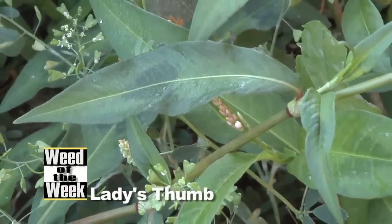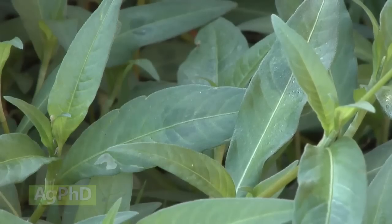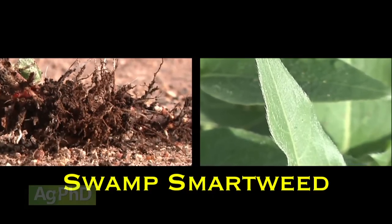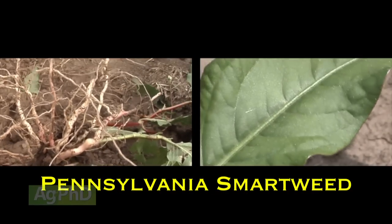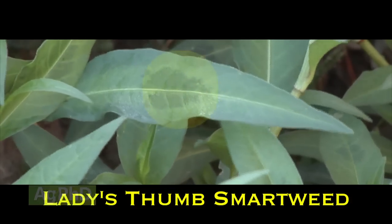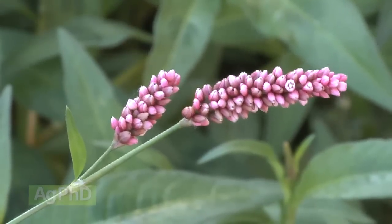Our Weed of the Week is Lady's Thumb. There are several different types of smartweed — Pennsylvania smartweed, swamp smartweed, and Lady's Thumb. Swamp smartweed is a perennial weed with hairy leaves and rhizomes that run beneath the ground. Pennsylvania smartweed is an annual with a fibrous root system and waxy, shiny green leaves. Lady's Thumb is also an annual, but it has a purplish color print on each leaf that looks about like a thumbprint — that's how it got the name Lady's Thumb. Lady's Thumb is really not that difficult to control.